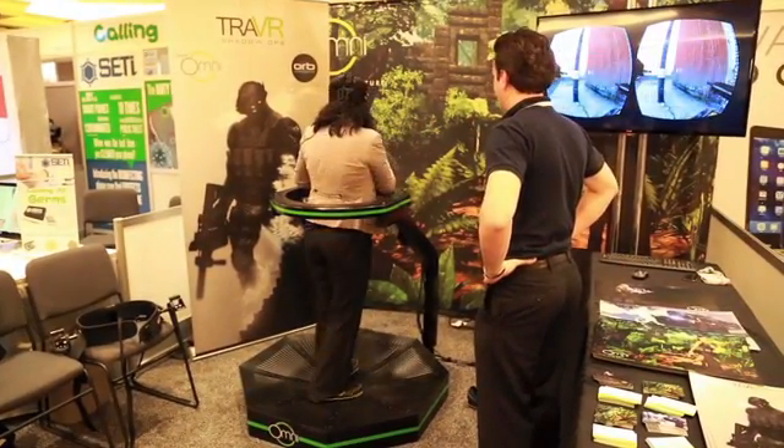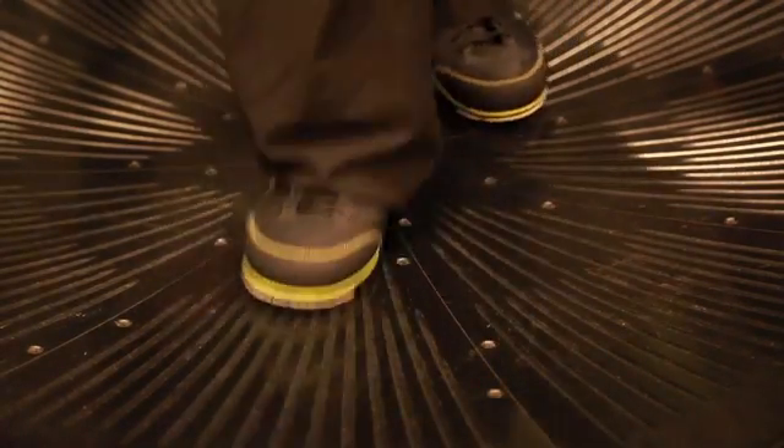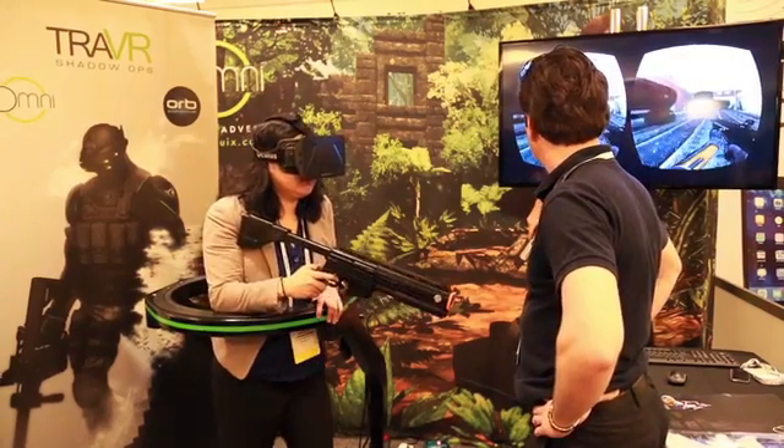Also looking into virtual reality technology for gaming is Virtuix. Virtuix's Omni platform is sort of a non-directional treadmill for gaming that records your footsteps, so that every step you take outside of the game is also recorded inside of the game.